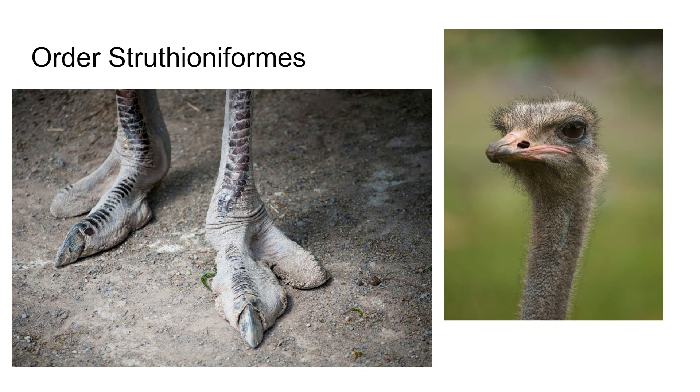Ostriches are of Africa. They're the largest living birds, approximately two and a half meters tall, up to 135 kilograms — big birds. Their feet only have two toes on them, and they are of unequal size.